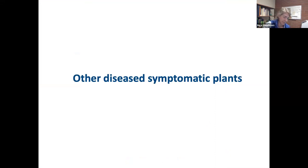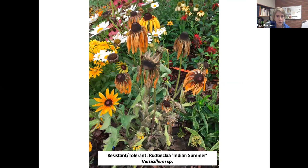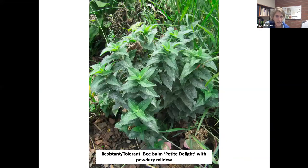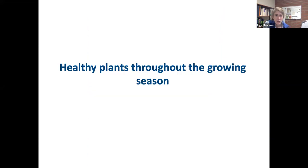Before showing the healthy resistant and tolerant ones, I wanted to show some other diseases we ran into where we couldn't evaluate those plants because of other diseases that showed up. This is Rudbeckia where we got Verticillium, which is another soil-borne disease that causes a wilt. This is Gaillardia, where we had white smut — another fungus that affects the foliage; the plant didn't die from it, we just noted susceptibility. And powdery mildew on bee balm is pretty common in North Carolina.